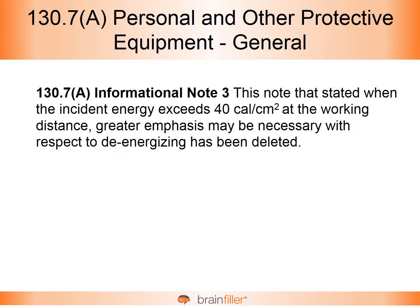I developed a two-DVD program to cover the most important and major changes, and one of the changes I want to talk about here is the 40 calorie per square centimeter informational note found in 130.7(a), regarding personal and other protective equipment.